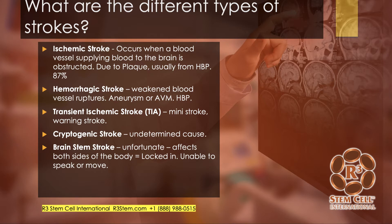A TIA — transient ischemic attack — is a mini stroke that may last for a few minutes or a few hours. Usually the symptoms reverse, and it should be a huge warning to individuals who sustain one, prompting a significant workup and treatment to help prevent a real stroke. Cryptogenic stroke is when the cause is undetermined, and a brain stem stroke is the most unfortunate because it involves both sides of the body, and many patients end up unable to speak or move — what's called a locked-in state.